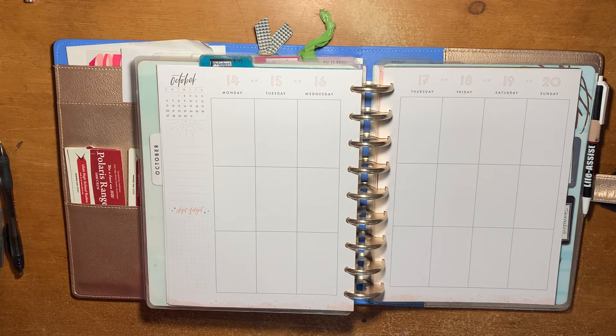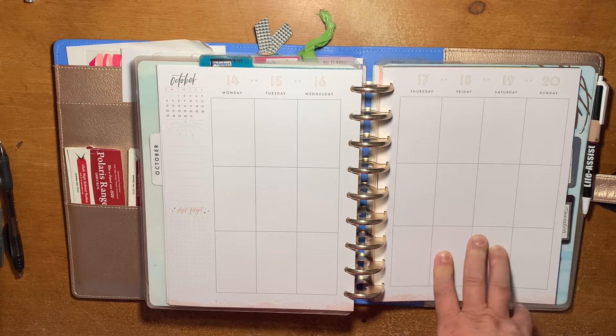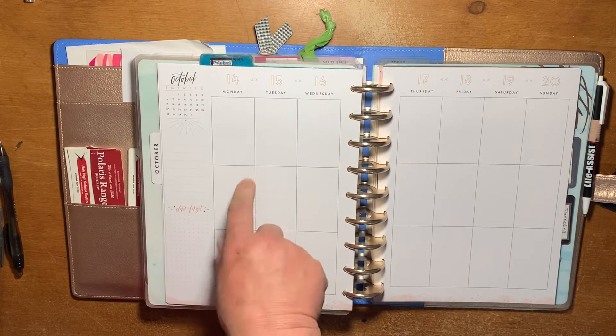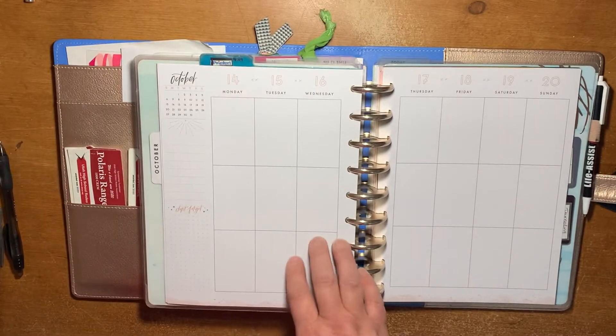I did end up getting another vertical layout to use for 2020. I just did a flip-through of it because it just came today. I'm going to be using the 18-month planner that came out in March — I think it's called Wild and Free. It was kind of like the March or July 18-month version of this, and it's actually the planner that goes with the Free Spirit 2 sticker book.